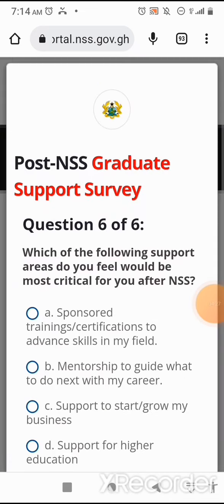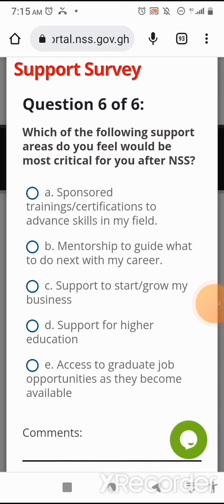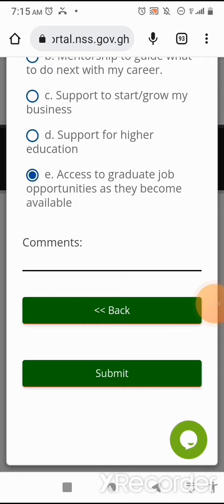Finally, question six: Which of the following support areas do you feel would be most critical for you after NSS? Option A: Sponsored trainings or certifications to advance skills in my field. Option B: Mentorship to guide what to do next with my career. Option C: Support to start or grow my business. Option D: Support for higher education. Option E: Access to graduate job opportunities as they become available. I'll select Option E — I want access to job opportunities — then I click on submit.